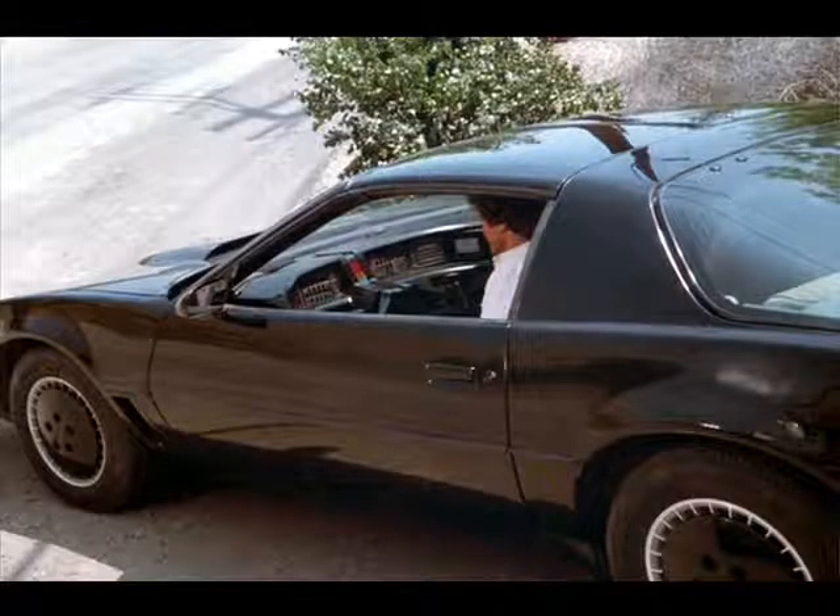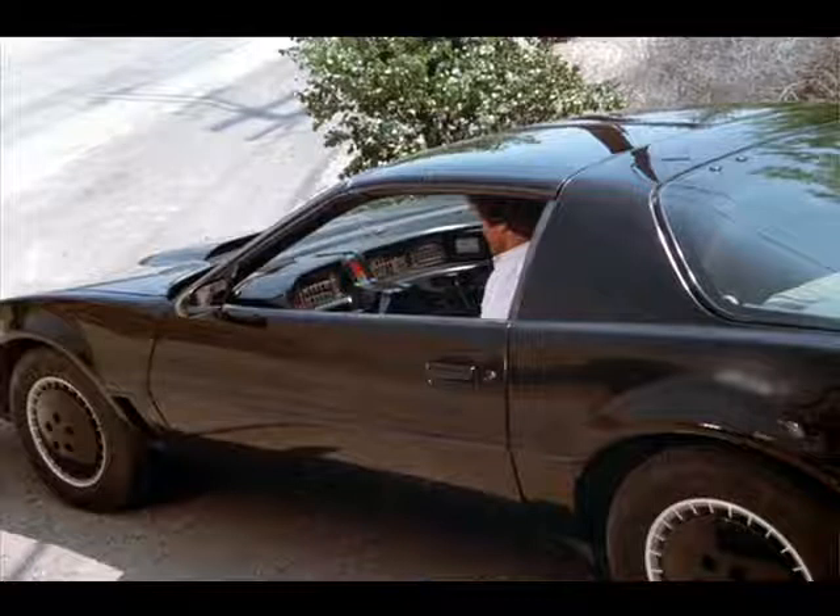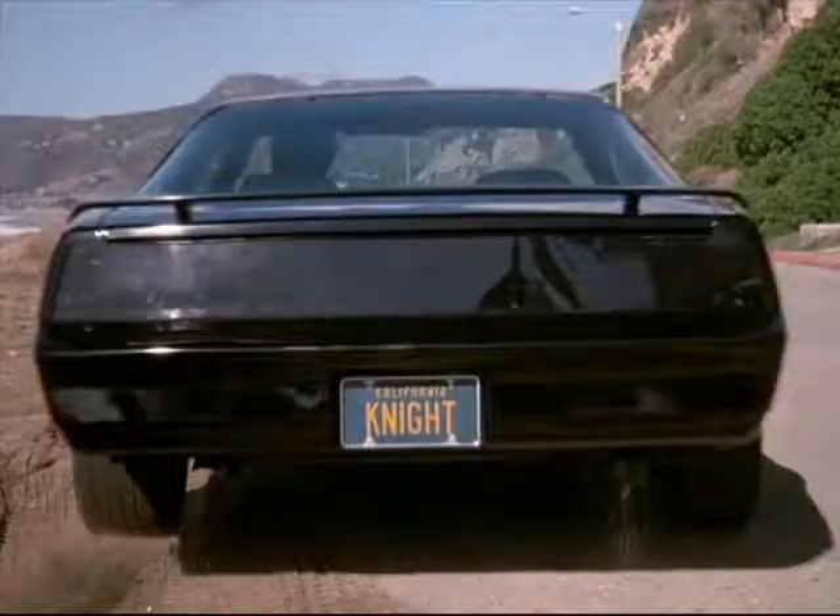Now you look at the '82 Trans Am — it's sleek, it's aerodynamic, it looks futuristic. You think, yeah, that looks like a great car. Mustang — beautiful car, not so futuristic looking.